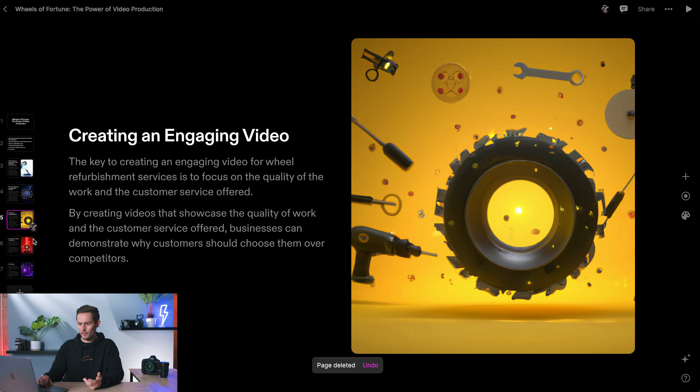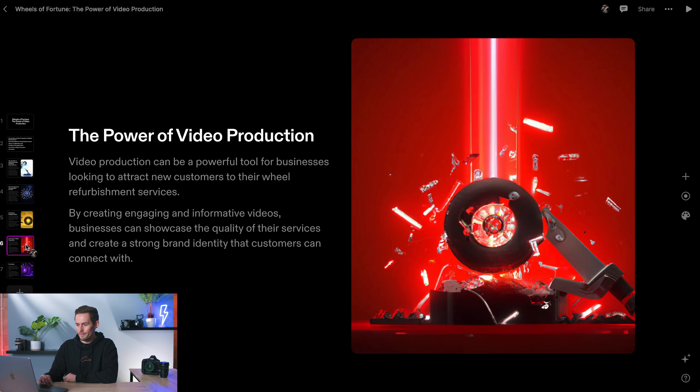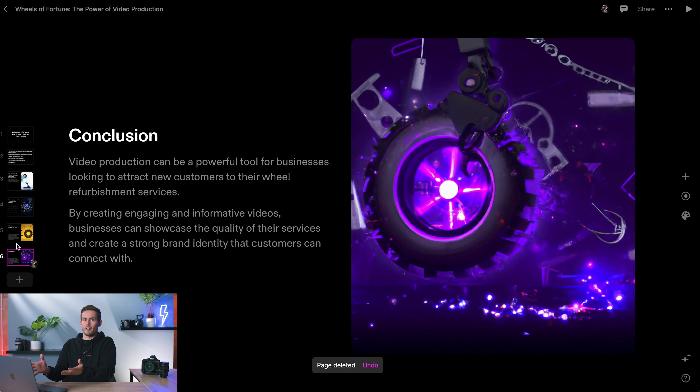There's a slide on videos as a marketing tool — since we've already done videos for this client, I'll delete that page. The next section is 'Creating an Engaging Video': to create an engaging video for wheel refurbishment, focus on the quality of work and customer service offered. By showcasing these, businesses can demonstrate why customers should choose them over competitors. This links in nicely with what ChatGPT said about craftsmanship and attention to detail — that's where our video idea fits in after this slide.